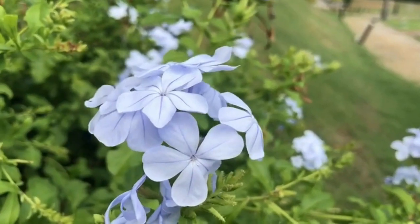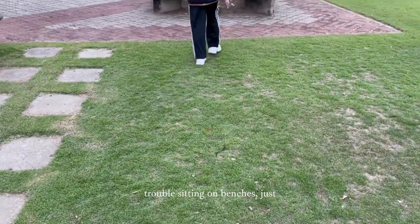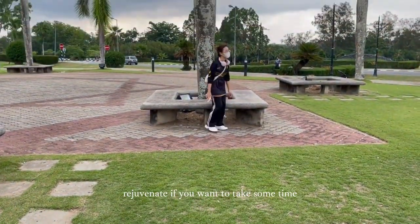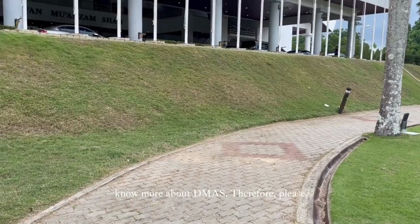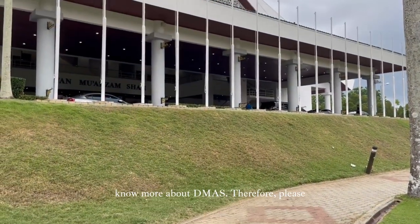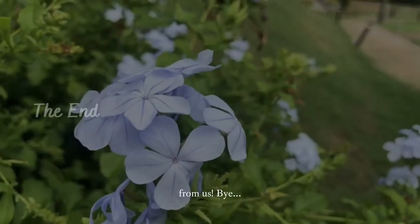As you can see, here is the great sight of nature. You can sit on benches to relax and rejuvenate if you want to take some time off. It is great for students to know more about Dimas, so please remember to visit Dimas UUM. That's it from us. Bye!